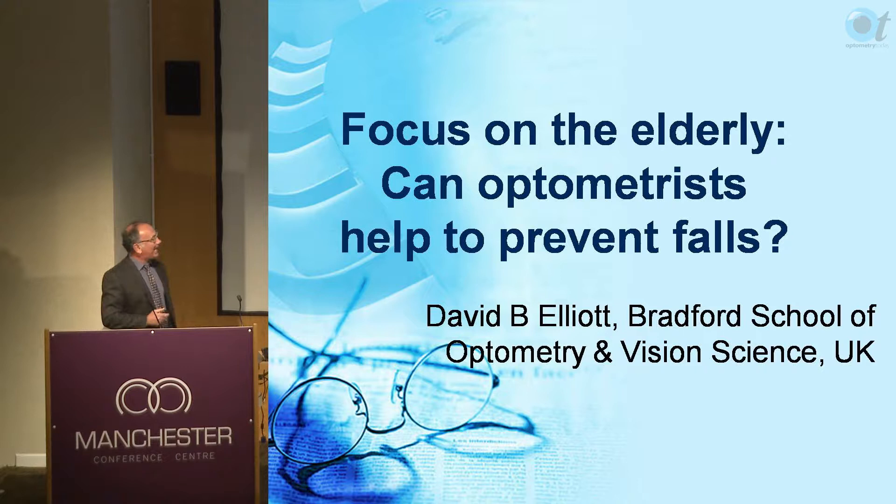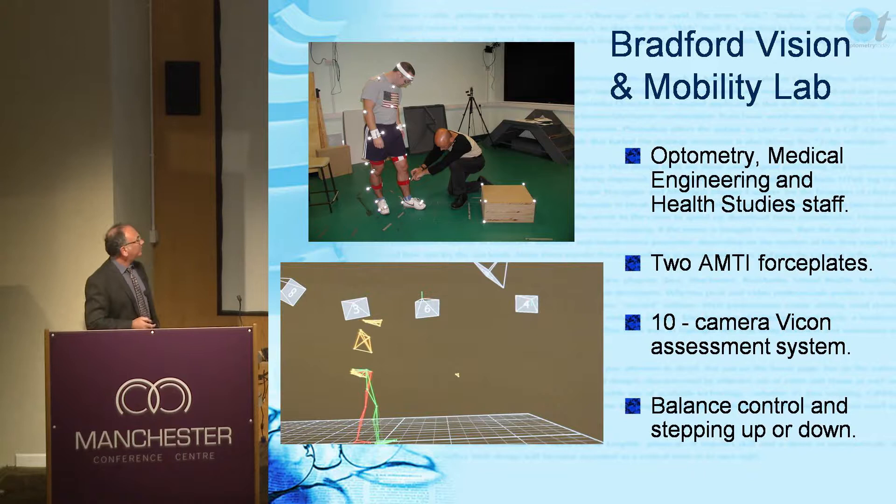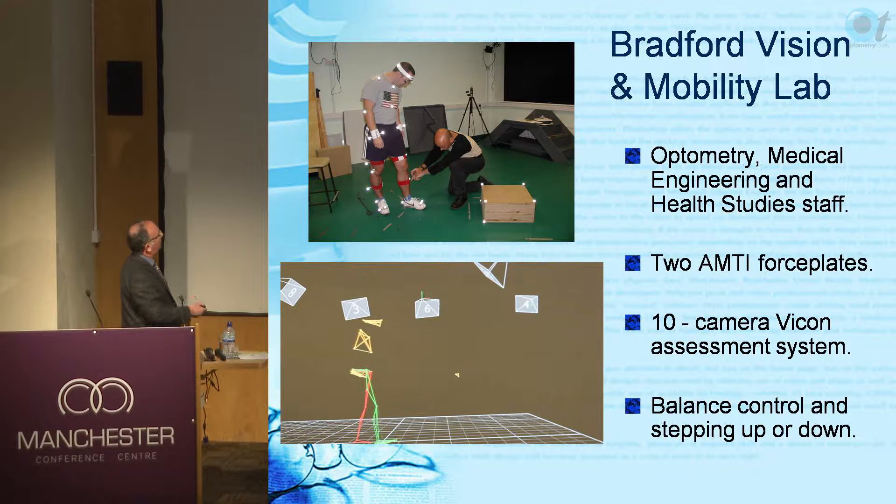What I'm going to talk about is: can we as optometrists help to prevent falls? It's going to be based on some of the research we've done - the stuff I do with John Buckley from Medical Engineering and Andy Scali, Louise Johnson from Health Studies at the University of Bradford. We have a mobility lab.